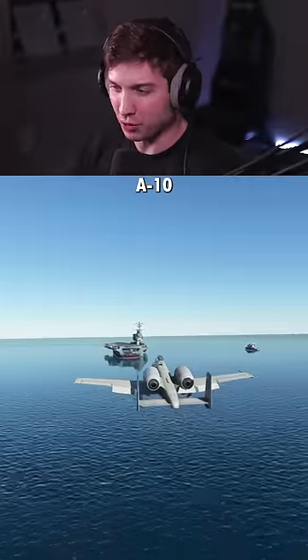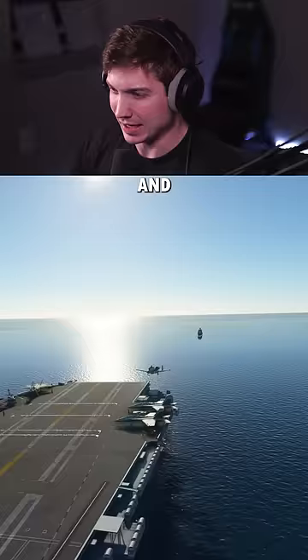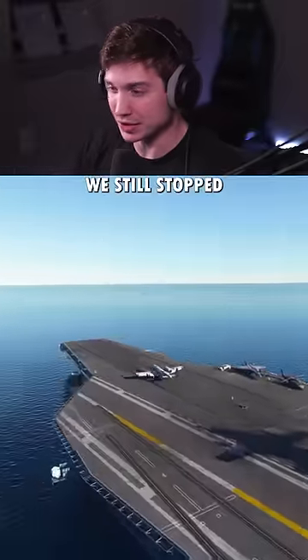First up is the A-10 Warthog. This thing can fly pretty slowly normally, so it shouldn't be too big of an issue. It's definitely going to use most of the carrier deck, but we still stopped.